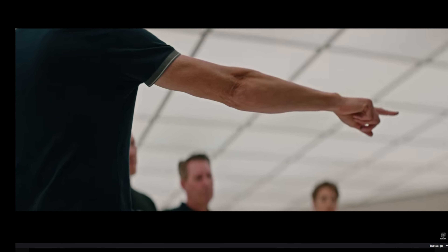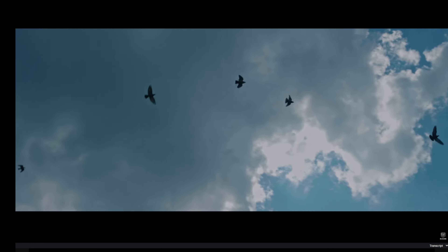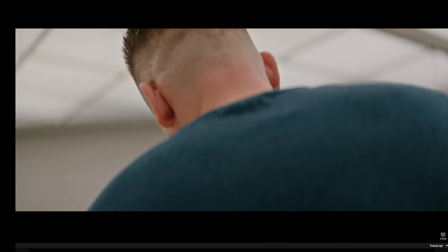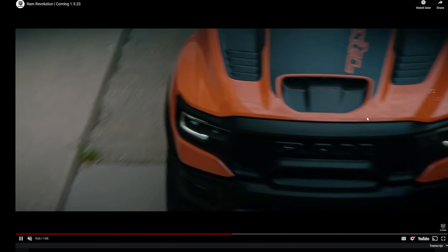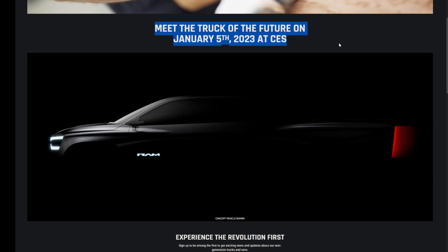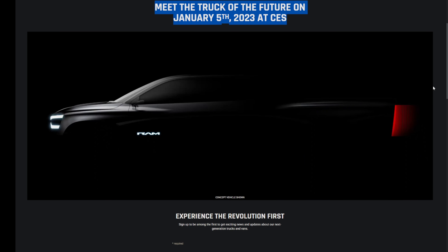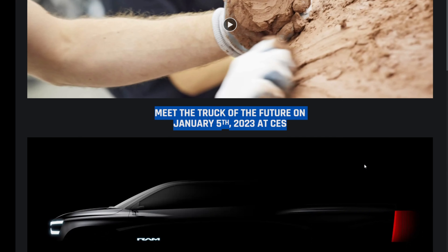Another bonus truck is the Ram Revolution, expected in 2024. So 2023's EV truck momentum continues into 2024. The truck hasn't been officially announced, but the 1500 REV trademark has been registered. The truck will be revealed on January 5th — so check back to this channel then for a full update on the Ram 1500 EV pickup truck.